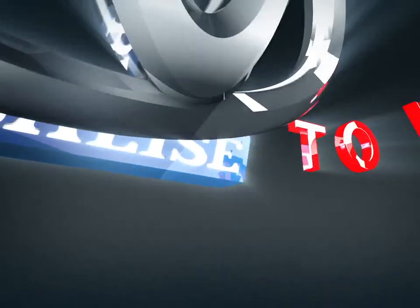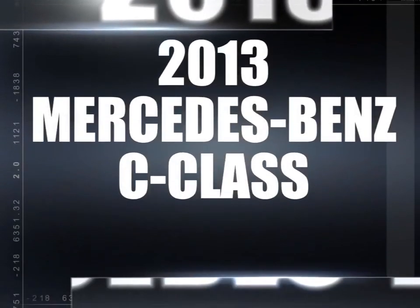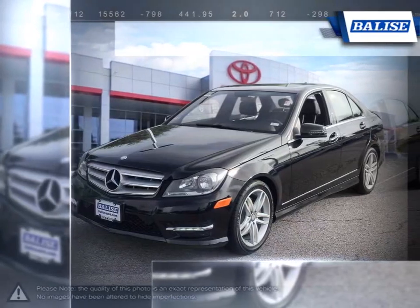Welcome to Belize Toyota. Today we're looking at a 2013 Mercedes-Benz C-Class. With the Mercedes-Benz C-Class, even the road will feel your heart accelerate.